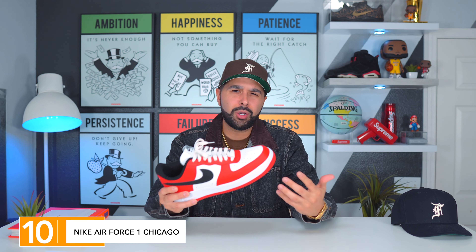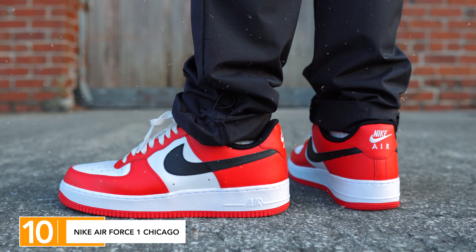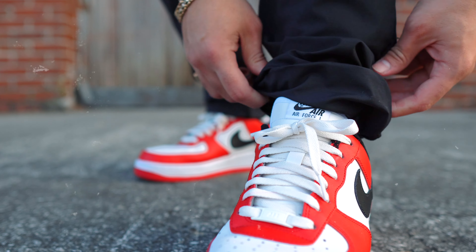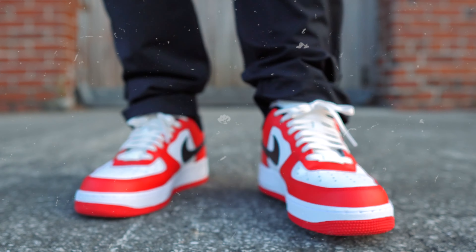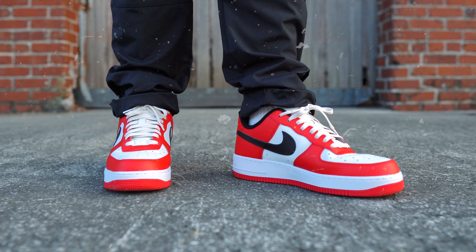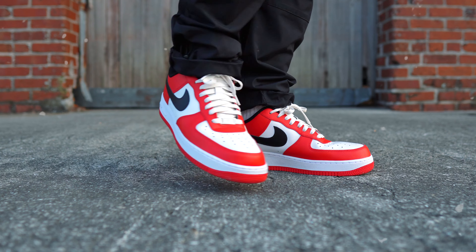Nike had a great year with the Nike By You program. I was able to customize a couple of Nike Air Force Ones and wanted to incorporate these in the list. I wanted the Chicago colorway on the Air Force One — I also added the sail laces. I do have the Jordan 1s in the Chicago colorway, but the 2013 version with the Jumpman. I wanted something in a low-top version I can wear all the time, and these definitely do the trick. At number 10: the Nike Air Force One in the Chicago colorway.